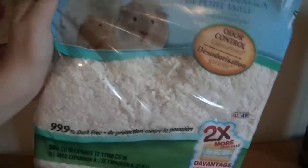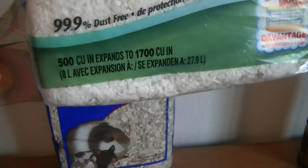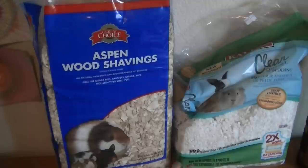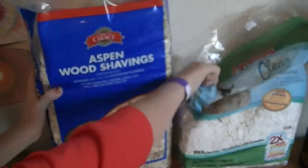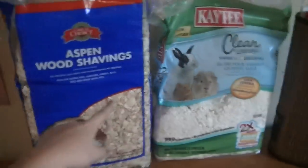The KT Clean & Cozy is 500 cubic inches but expands to 1,700 cubic inches, which is really good. The Aspen Wood Shavings expands to 1,200 cubic inches. So as you can tell by the numbers, the KT Clean & Cozy expands a lot more than the Aspen Wood Shavings.